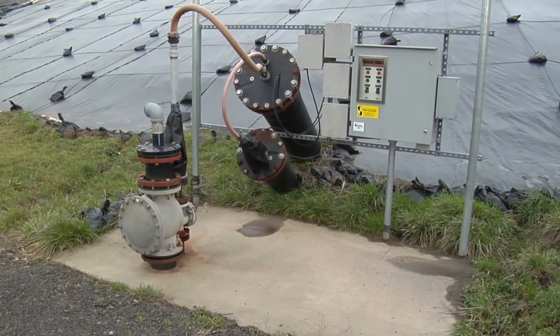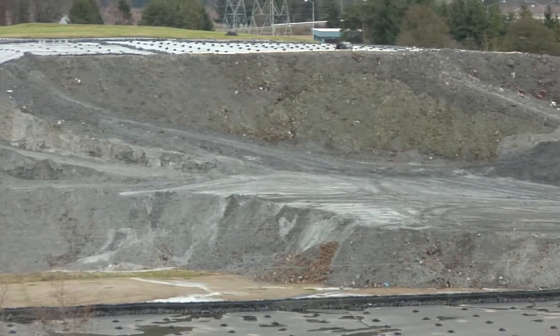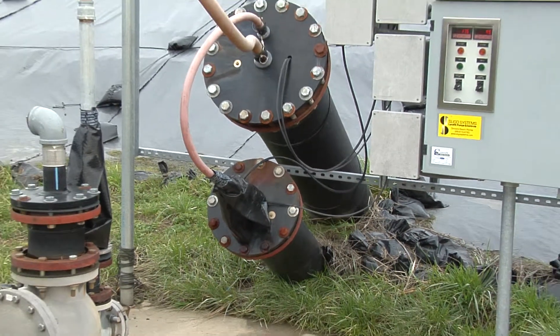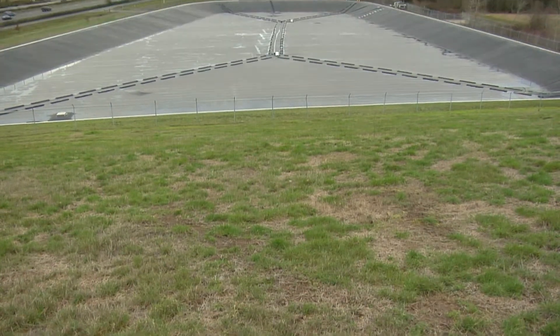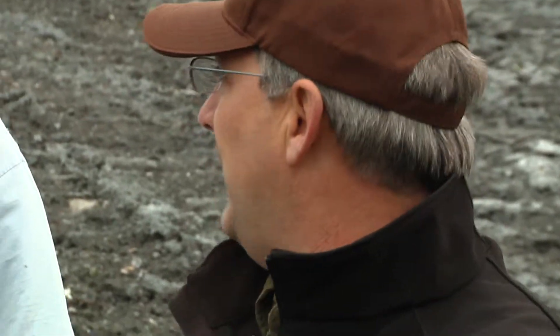So periodically down the side here, you can see these pipe-y, mechanical-y things. Everywhere that you see that's not tarped, rain that hits the open ash cell percolates down through the ash, hits the bottom liner, and runs to these sumps. We have pumps down there that pump what we call leachate — the water that's percolated and leached down through. We pump that water over to our storage lagoon. We generate about three and a half million gallons of leachate a year, and we haul that out to another landfill out in eastern Oregon where they need water.